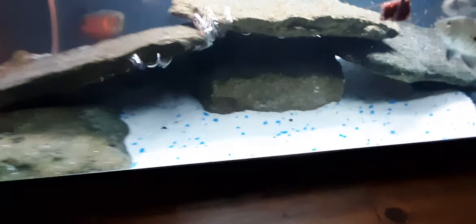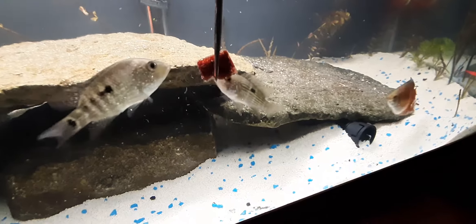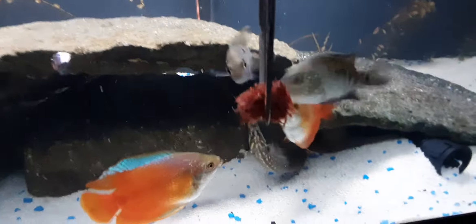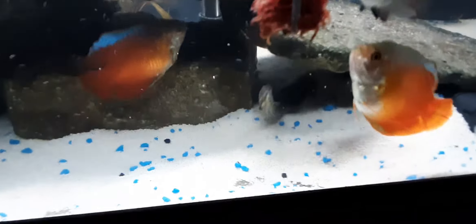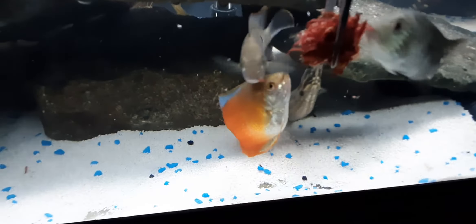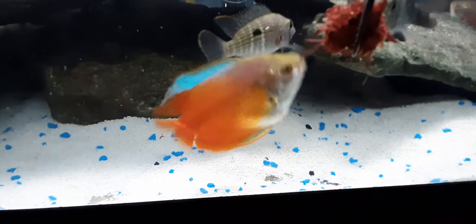Okay, so we're back again. We're going to do another feeding. See Remy poking out over there. He was five inches a month ago. He's at seven inches now, almost eight.